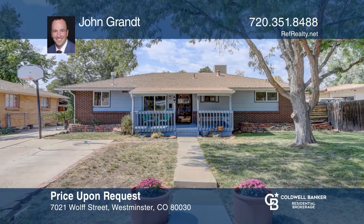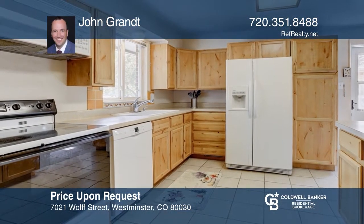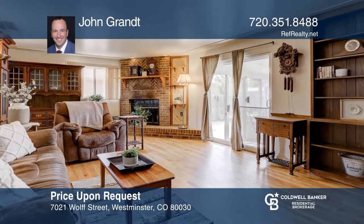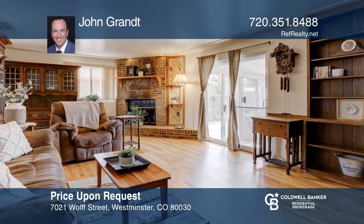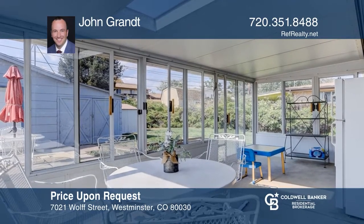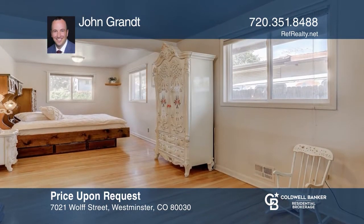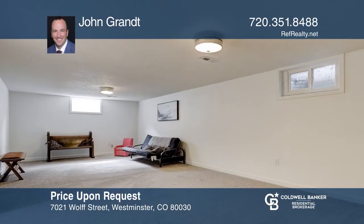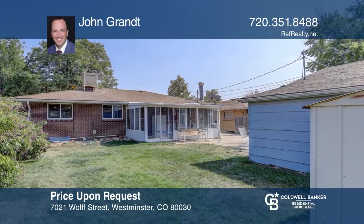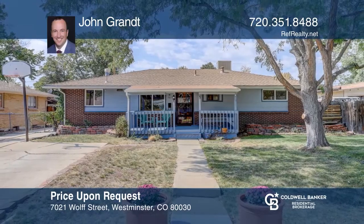This wonderful ranch-style home with four bedrooms and two bathrooms features an eat-in kitchen, a large master, a finished basement, an enclosed back patio, and an oversized detached garage. The home has been lovingly cared for with many recent updates, including a newer water heater, furnace, double-pane windows, and garage door, plus newer carpeting and paint in the finished basement. Don't miss your opportunity to own this great home. Contact John Grant for more details.